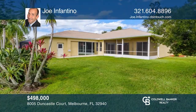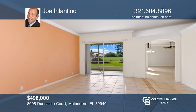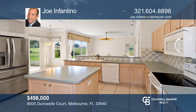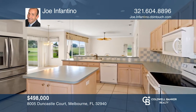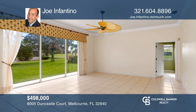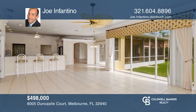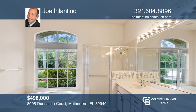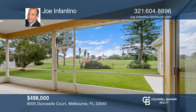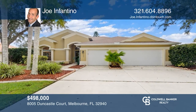This beautiful four bedroom, three bathroom, three-car garage home is in the gated community of Baytree, overlooking the fourth hole of one of Florida's top 75 golf courses. Amenities include a community pool, playground and tennis courts. This spacious home was built by one of Brevard's finest high-end home builders, featuring a split floor plan with a large master suite that includes walk-in closets, dual vanities, a jetted tub and a private escape to the lanai. Joe Infantino has all the details.